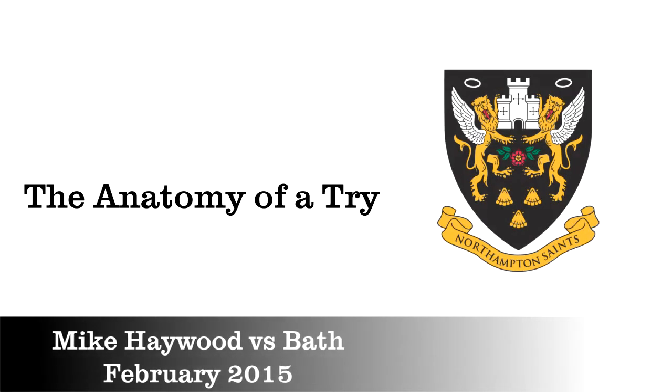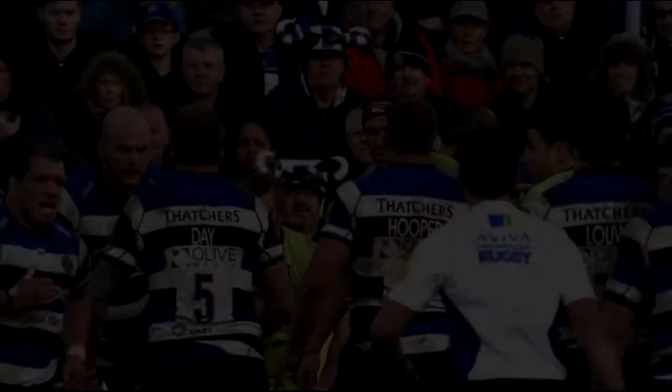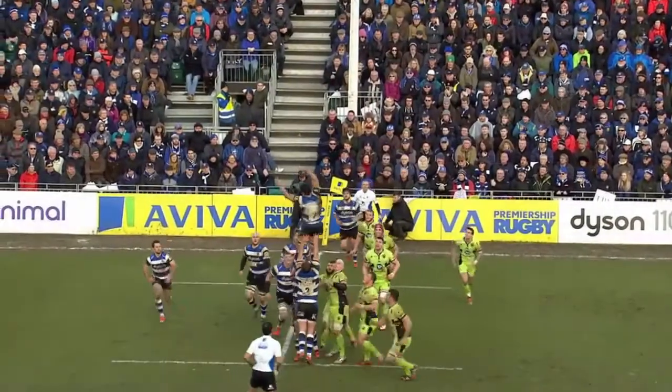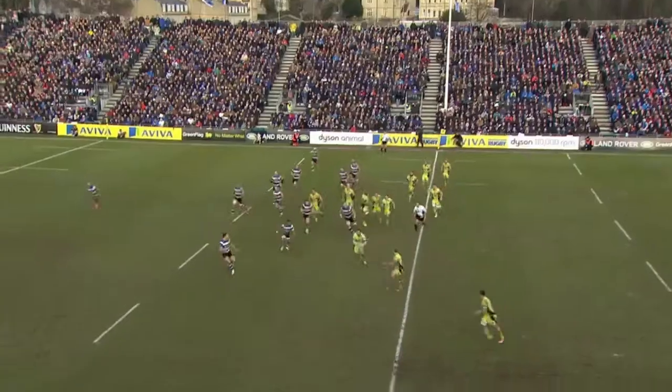Welcome to the Dead Ball Area. Whilst the Northern Hemisphere is focused on the Six Nations, it's easy to forget the Aviva Premiership is still in full swing. And last weekend saw a top-of-the-table clash between Bath and Northampton produce some scintillating rugby.